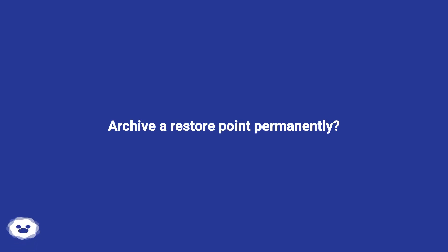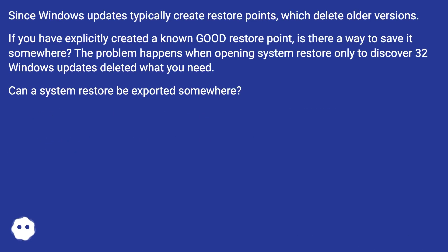Archive a restore point permanently. Since Windows updates typically create restore points which delete older versions, if you have explicitly created a known good restore point, is there a way to save it somewhere? The problem happens when opening system restore only to discover Windows updates deleted what you need. Can a system restore be exported somewhere?